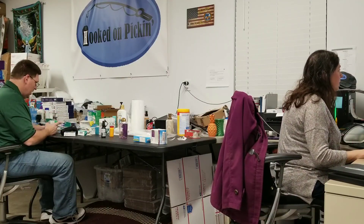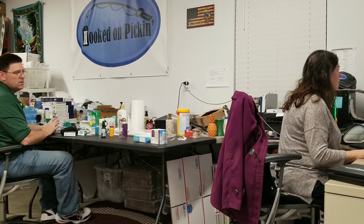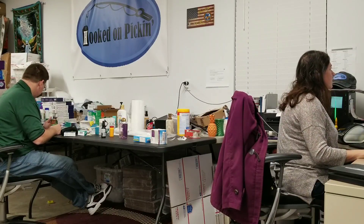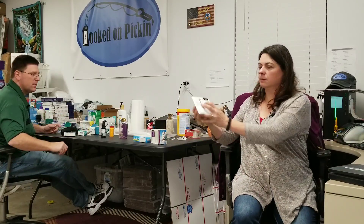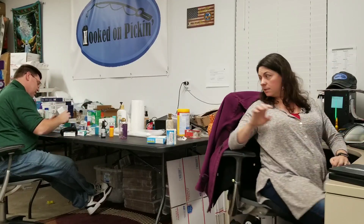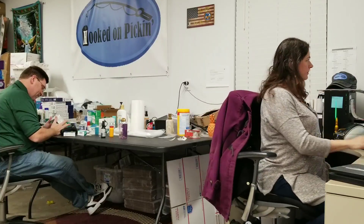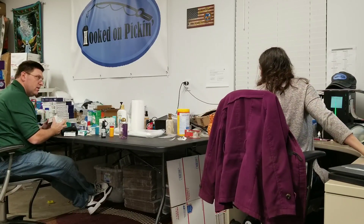You found a Zyrtec that was not expired — March of 2020. I don't think I can sell Zyrtec — confirmed, I cannot. These two things are donate. I got a February of 2020 item — is it far enough out? Yeah. Let's see if it's worth anything.